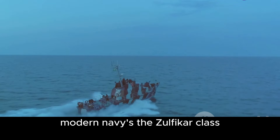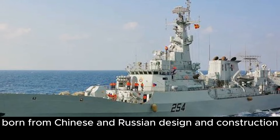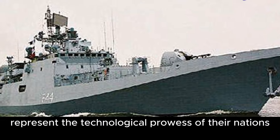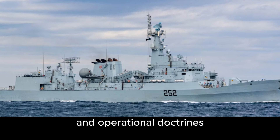The Zulfikar-class and Talwar-class frigates are prime examples of this evolution. Born from Chinese and Russian design and construction respectively, these formidable vessels represent the technological prowess of their nations while reflecting their strategic needs and operational doctrines.